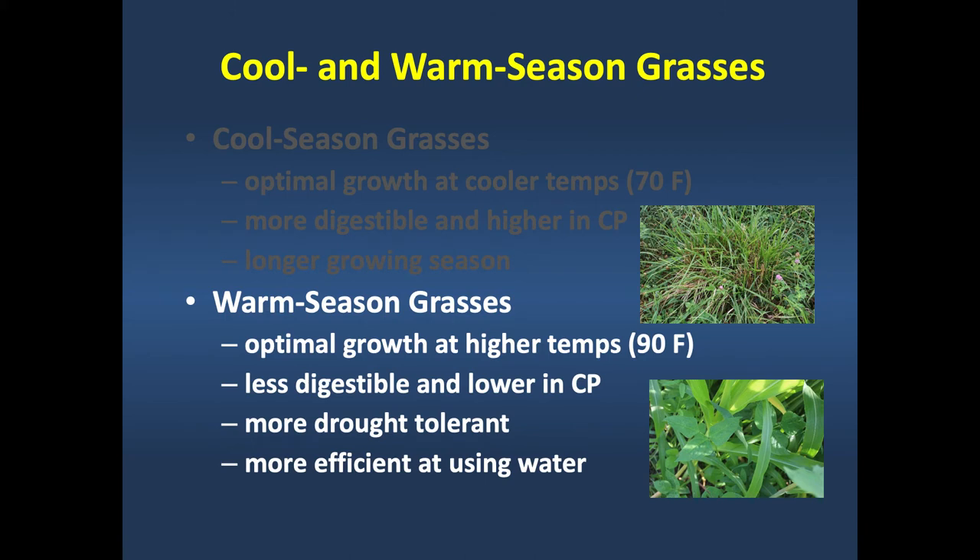Warm-season grasses don't reach peak photosynthesis until leaf temperature is around 90 degrees Fahrenheit, so they grow right in the middle of the summer months. They tend to be less digestible and lower in crude protein because they're more efficient at using nitrogen due to their photosynthetic pathway. They're more drought-tolerant and more water-use efficient—producing about twice as much dry matter per unit of water compared to cool-season grasses in summer months.